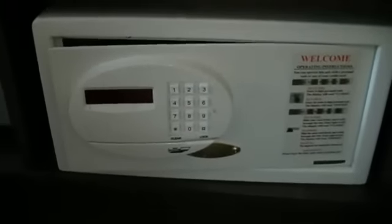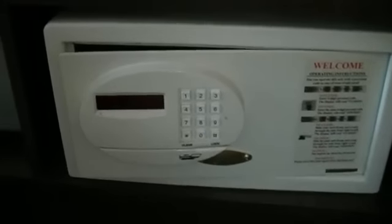So before you go out for the day and leave a bunch of stuff in your hotel room safe, you might want to check that all zeros doesn't open it. If it does, you might want to think twice about leaving all your valuables.